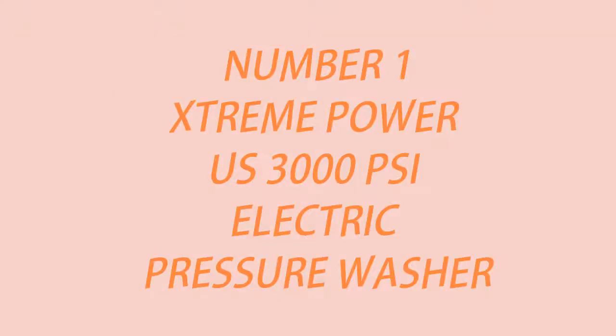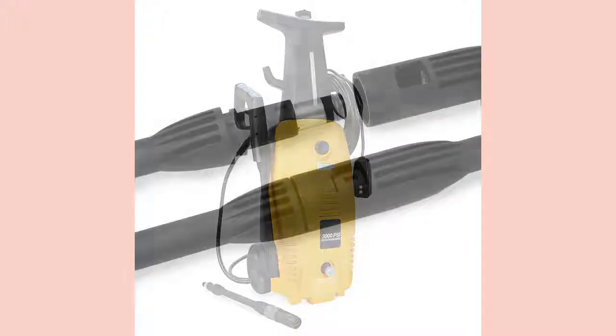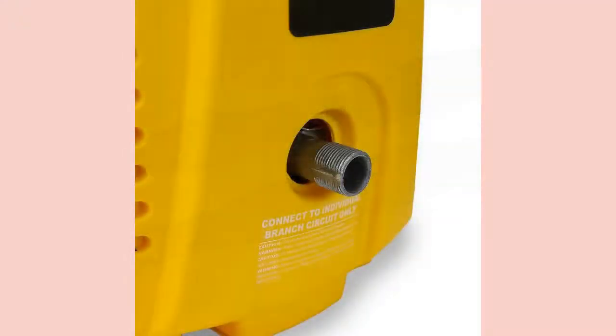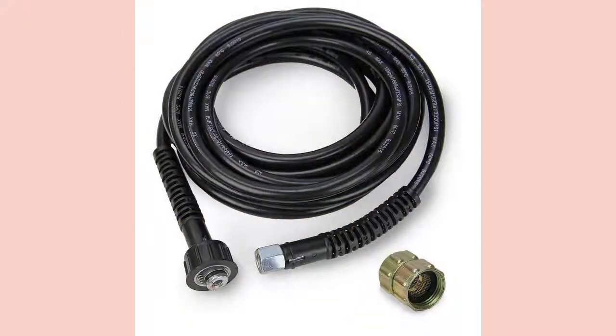Xtreme Power US 3000 PSI 2000 Watt Electric Pressure Washer. This pressure washer offers 2,000 watts of electric high pressure, thanks to a 120V, 60 Hz VAC GFCI. It has a max water flow rate of 1.6 GPM. It weighs only 20 pounds to ensure it is easily movable from one area to the next, regardless of what you want to clean. You can adjust the spray amount by using the spray wand — the smaller the fan, the more pressure it will provide you with.